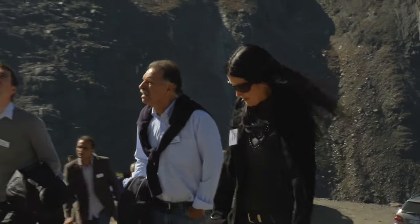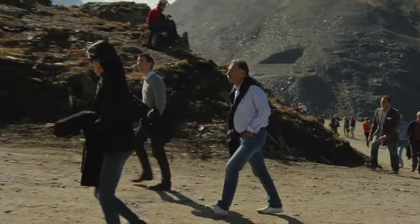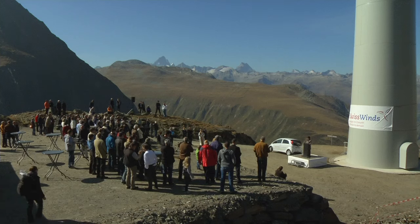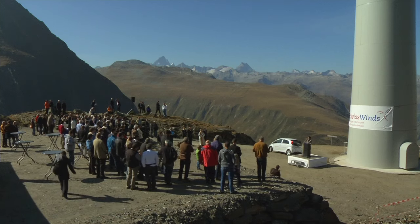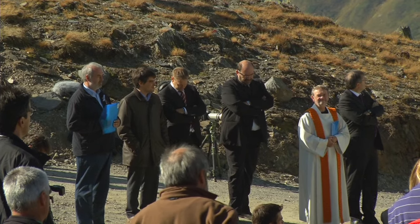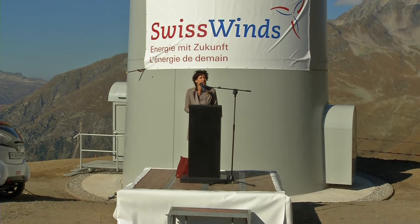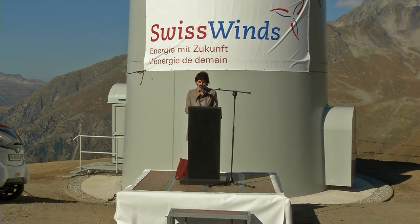Thanks to this experience, Swiss Winds will be able to build more wind parks at Gries and elsewhere. Over a hundred similar wind power plants are already planned in Switzerland. Swiss Federal Councilor Doris Leuthard took part in the Topping Out Ceremony on the 30th of September 2011.